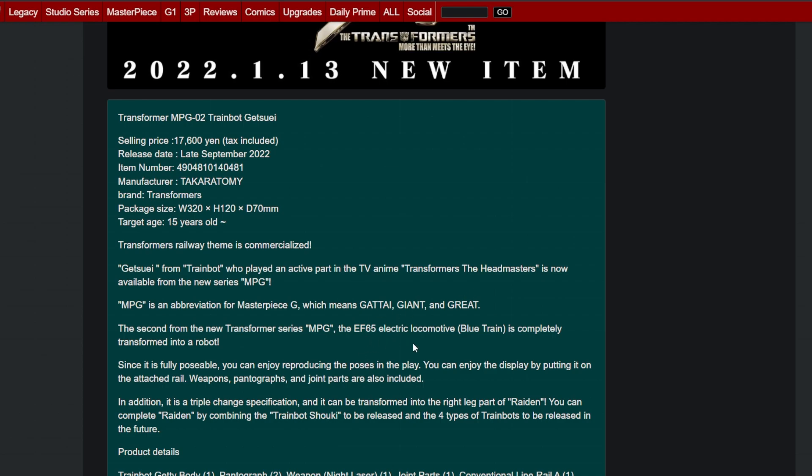Triple change specification. Transforms to the right leg of Raiden. You can complete Raiden by combining train bot Shoki and four types of other train bots. Includes: train bot body, pantograph, weapon night laser, joint parts, conversion line rail, conventional line rail, character card, and an instruction manual.